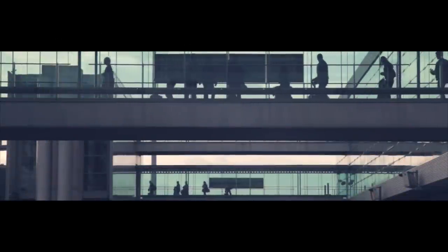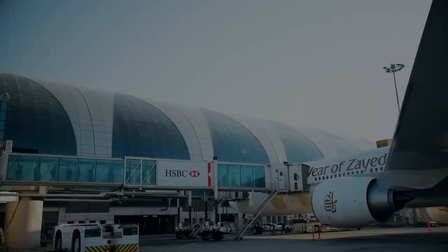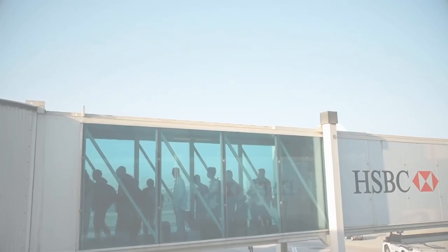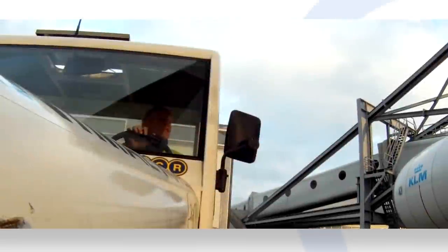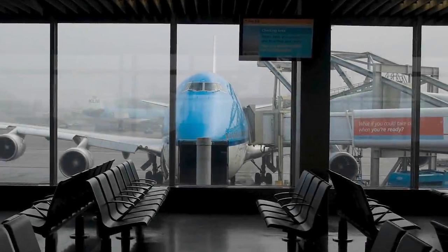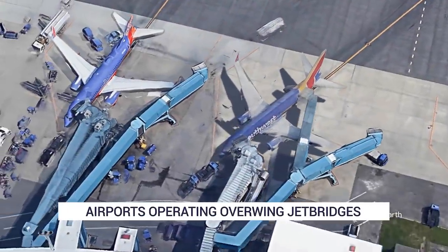Jet bridges change the way airports work, and we're all very used to them now. While all enable boarding and disembarkation easily and efficiently, they're not all built the same. One of the most unusual types is the complex overwing bridge, built to facilitate large widebodies such as the Boeing 747. Let's find out where these jet bridges still operate today.